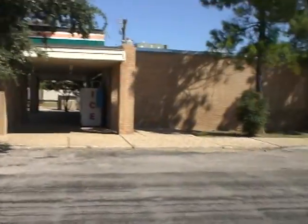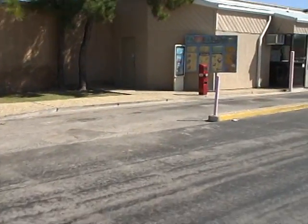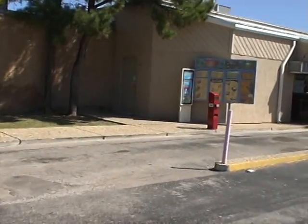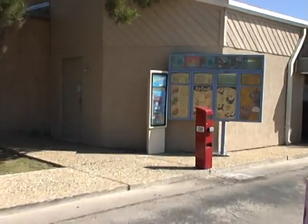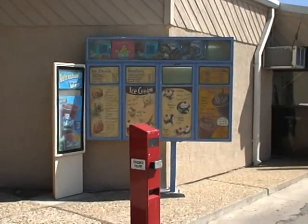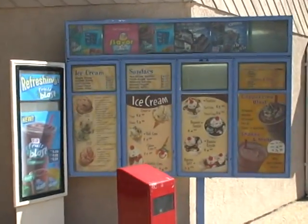So I would be pulling market share out of the Baskin-Robbins, and I'm walking up to the drive-in. The Baskin-Robbins does have a drive-in window, and here is the Baskin-Robbins menu.